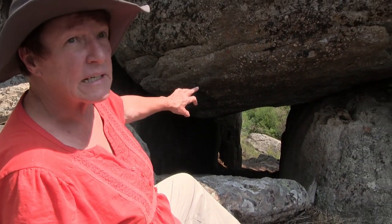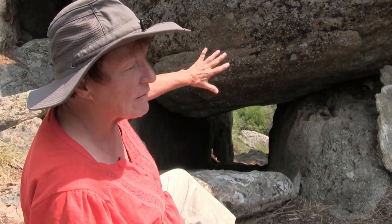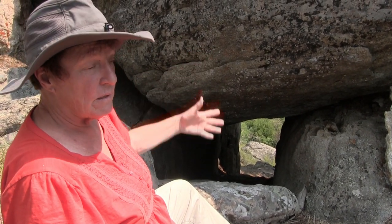My husband Bill Ryder found Giant's Playground. He saw the light coming through this tunnel on a motorcycle ride and brought me back on Valentine's Day. The light was coming through the tunnel. We saw this from the road, climbed up, and this was how we got into Giant's Playground the first time.